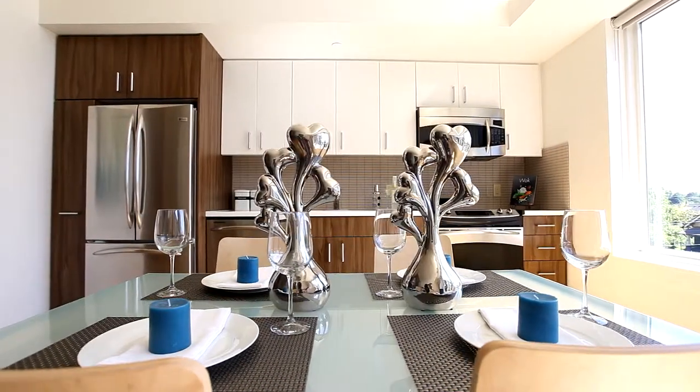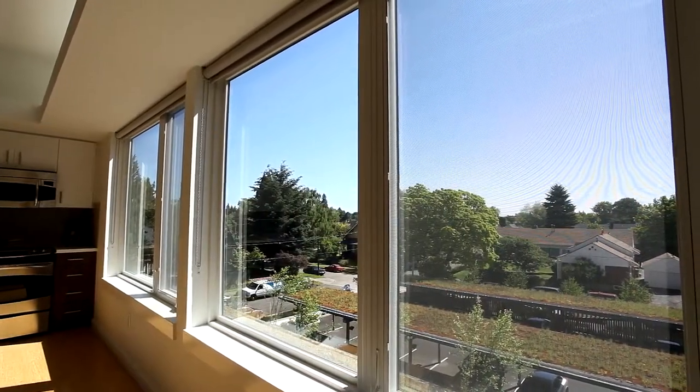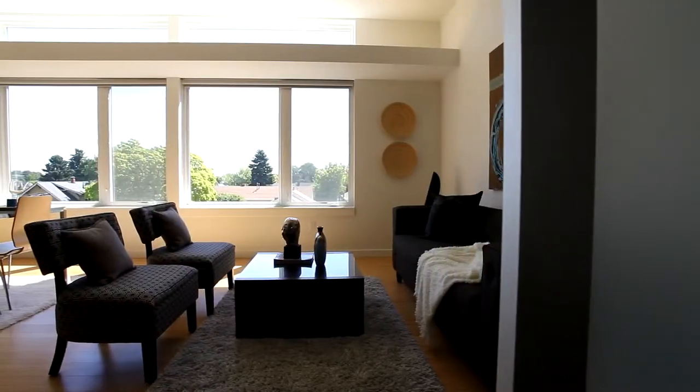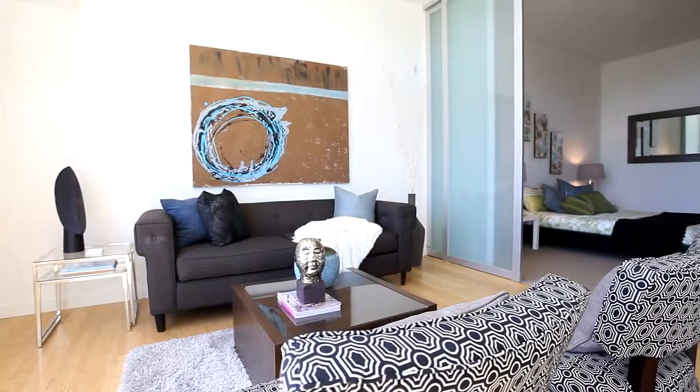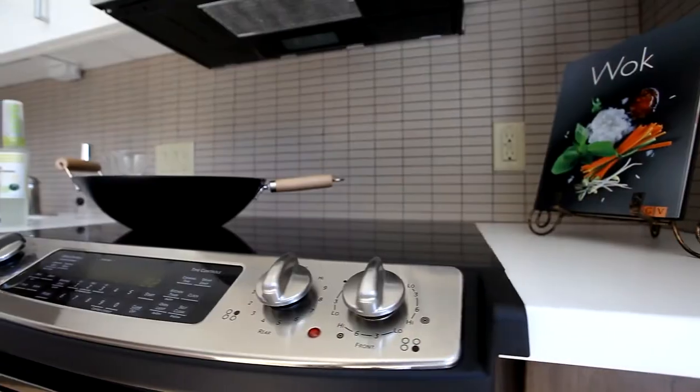Step inside and you'll discover a modern sleek interior with high ceilings, bamboo hardwood floors, and plenty of built-in storage space. Here you can enjoy wonderful views as oversized windows also bring in natural light. The open floor plan creates an inviting space for relaxing or dining with friends and family.